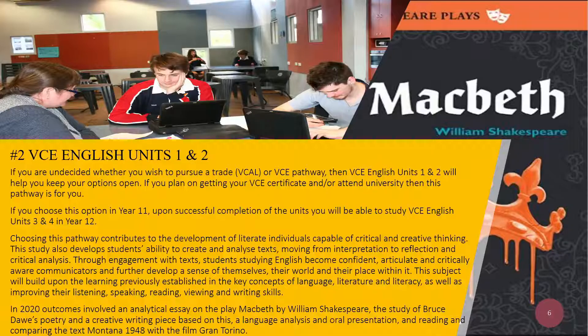In 2020, outcomes involved an analytical essay on the play Macbeth by William Shakespeare, the study of Bruce Dore's poetry and a creative writing piece based on this, a language analysis and oral presentation, and reading and comparing the text Montana 1948 with the film Gran Torino.